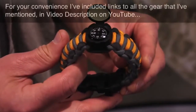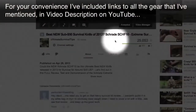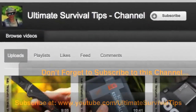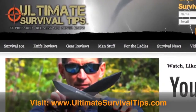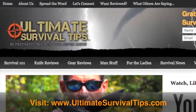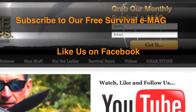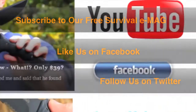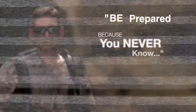For your convenience, I've included links to all the gear mentioned in the video description on YouTube — just click the show more tab under this video. Don't forget to subscribe to this channel. For more gear reviews, survival tips, and survival news, check out ultimatesurvivaltips.com. While you're there, grab our monthly survival e-mag, like us on Facebook, and follow us on Twitter to get the latest news and be the first to hear about our great gear giveaway contests. This is David — I hope to see you on the other side. Remember: be prepared, because you never know.